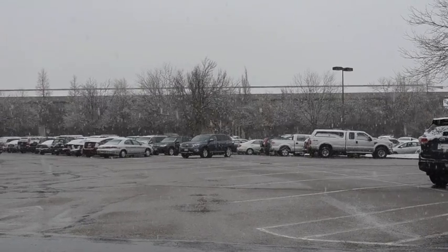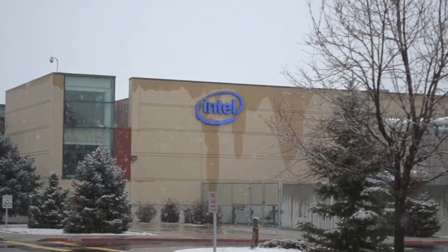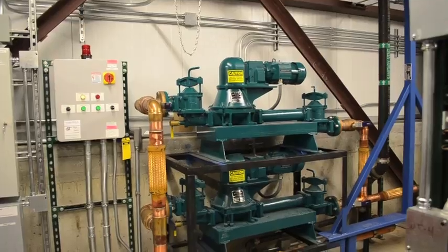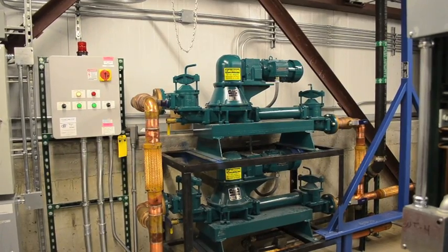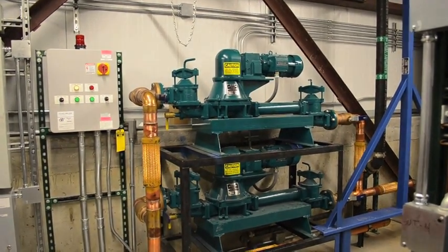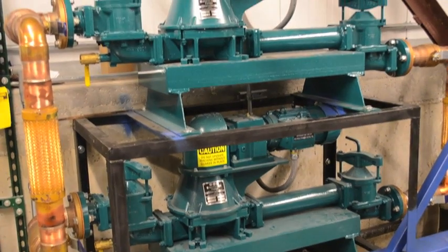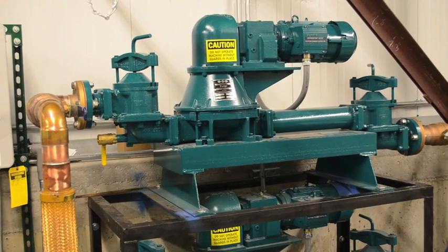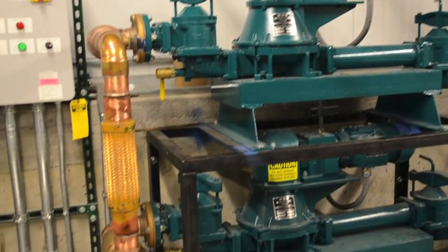As more technology companies design data centers and data storage facilities to house the servers that power the 21st century economy, WasteCorp's Mudsucker product line is providing the pumps and packaged wastewater systems to help these companies achieve power reduction goals for process wastewater pumping while gaining the latest pump technology to solve backwash pumping problems.